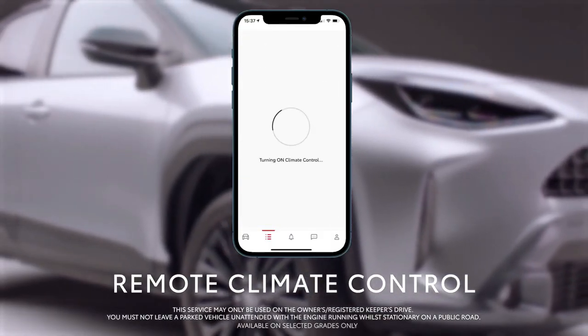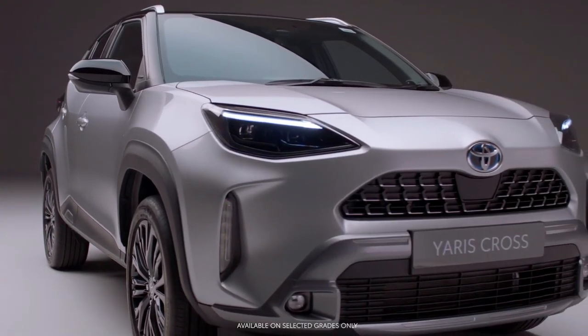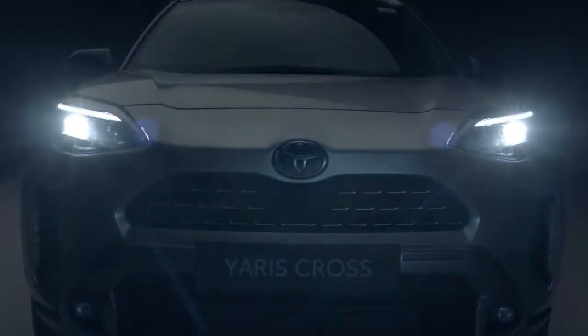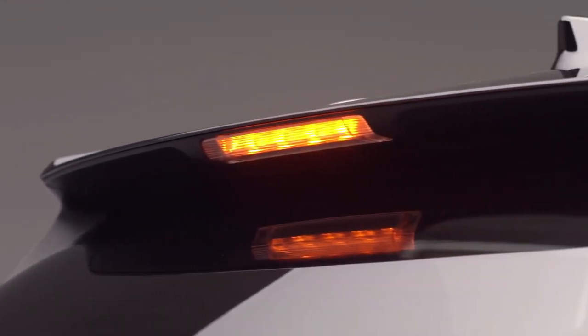Although it wears the familiar Corolla name, the Cross's SUV shape and taller ride height makes it more than a typical compact hatchback. A hybrid powertrain, which may possibly include an all-wheel-drive option, will join the Corolla Cross lineup for 2023.